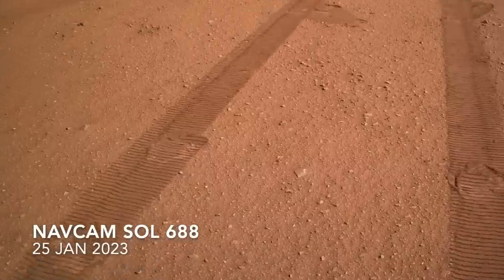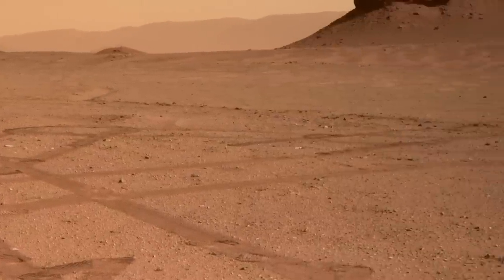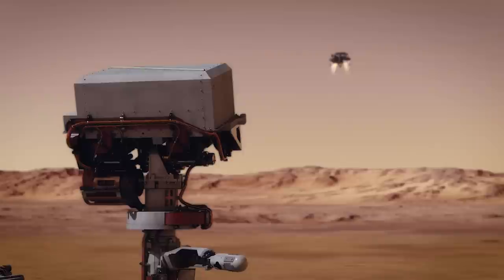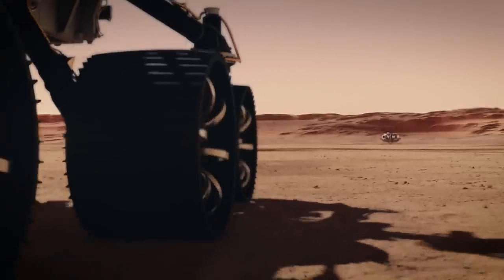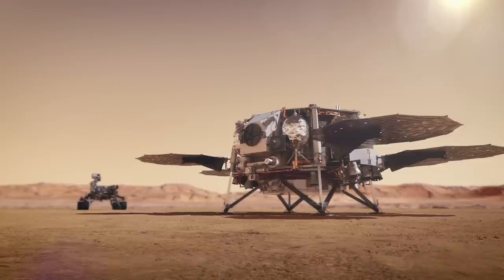Since late December, Perseverance has spent more than 30 sols methodically dropping off 10 sample tubes in what's referred to as a sample depot. Here's Mars Guy for scale. As I presented in episode 90, this is part of an effort to ensure that if Perseverance can't successfully deliver its precious rock samples to the return rocket, then at least some of them can be picked up by two Ingenuity-class helicopters and delivered to the rocket.